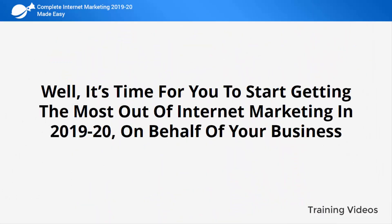Well, it's time for you to start getting the most out of internet marketing in 2019 and 2020 on behalf of your business. I know you'll love this training.